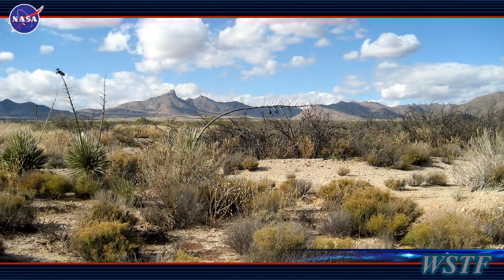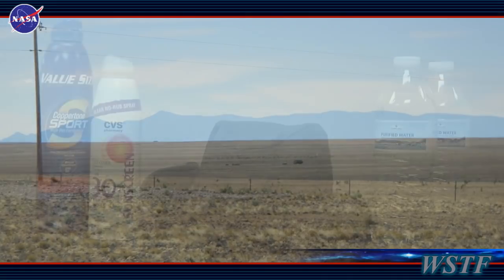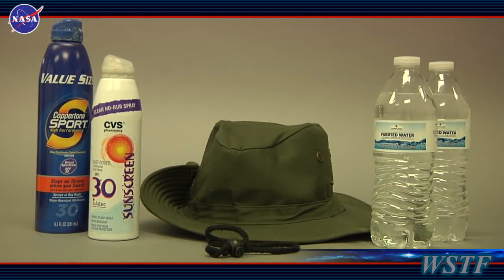Our desert climate in the summertime can result in daytime temperatures over 100 degrees, and protection from the heat and sun should be a priority if you are participating in outdoor activities. Sunscreen, a hat, and drinking water will help prevent heat exhaustion or sunstroke. Again, ask your escort for assistance.